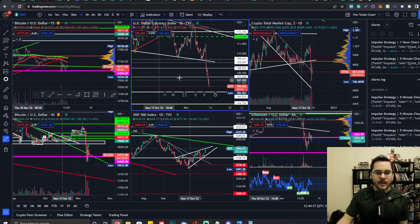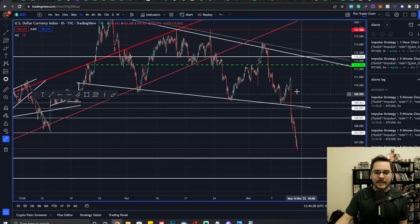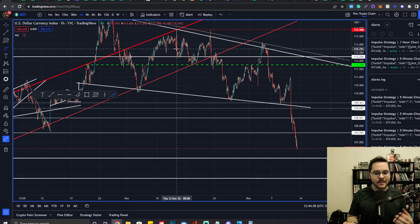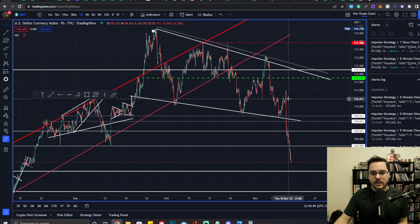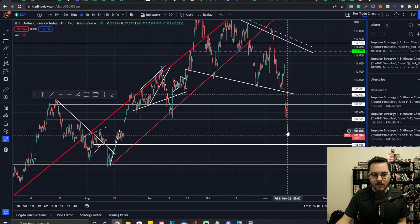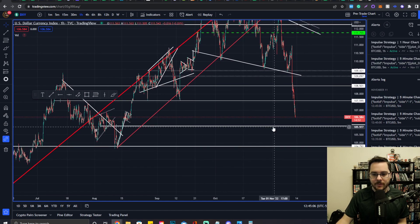Even though Bitcoin has kind of decoupled from the DXY a little bit, let me show you what's going on. Normally, a DXY break to the downside would create a bullish response for Bitcoin, but because of all the sell pressure on Bitcoin it hasn't really been impacting Bitcoin positively like it normally would. If anything, this is actually keeping Bitcoin from dropping to much lower levels. We got this break to the downside for DXY — it's meeting its next level of support with some consolidation, and the next concrete support level is around 104.79, with a little support at 106.